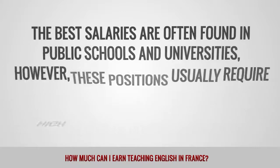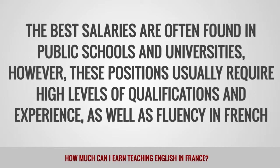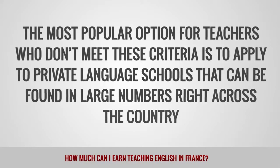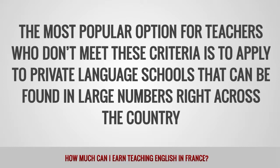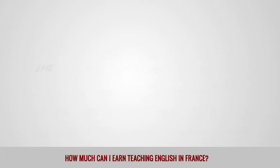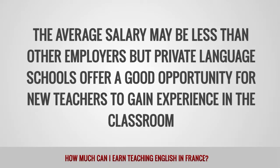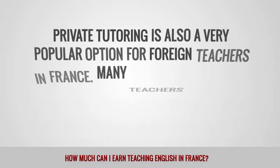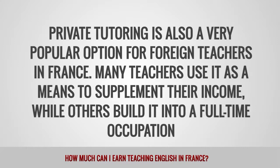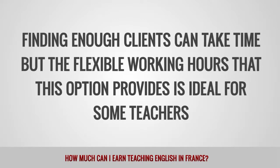The best salaries are often found in public schools and universities. However, these positions usually require high levels of qualifications and experience, as well as fluency in French. The most popular option for teachers who don't meet these criteria is to apply to private language schools, which can be found in large numbers right across the country. Paris alone has over 500 language schools catering to a wide range of students of all ages. Private tutoring is also a very popular option for foreign teachers in France. Many teachers use it to supplement their income, while others build it into a full-time occupation. Finding enough clients can take time, but the flexible working hours this option provides is ideal for some teachers.